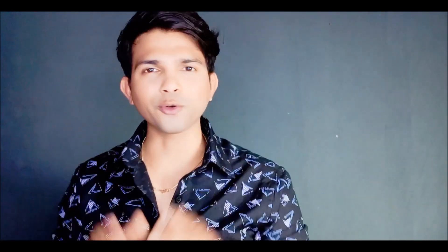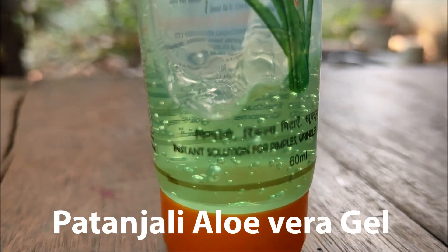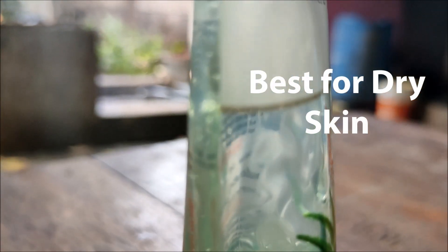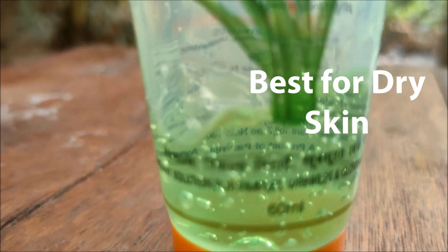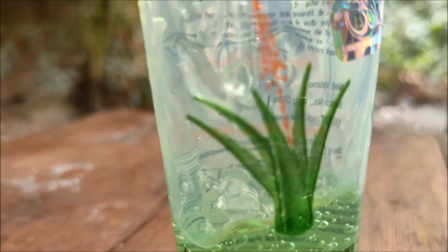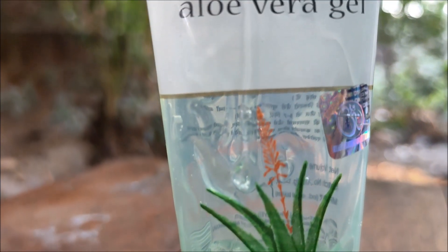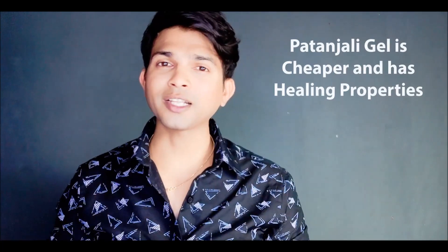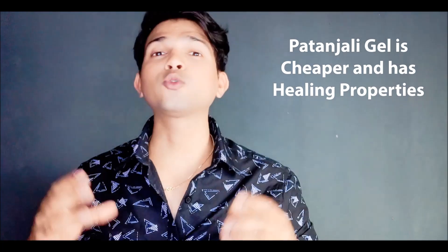Overall, as a moisturizer and for other properties, both gels are valuable. Patanjali Aloe Vera Gel is a good moisturizer and suits well for dry skin. For oily skin it may give a little extra shine. It can also be used as a hair product. Patanjali Aloe Vera Gel is cheaper and has good healing properties.